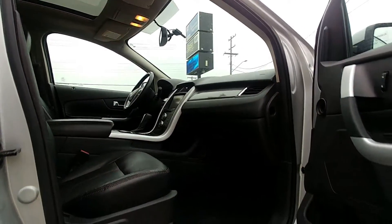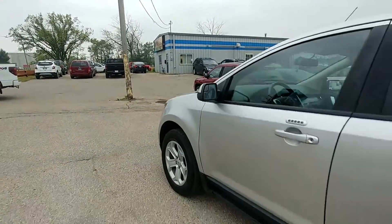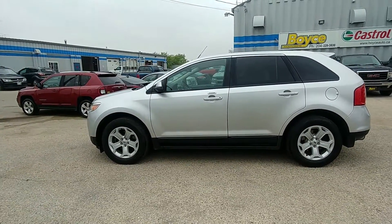This vehicle is selling for $9,950.00 plus tax. We offer many financing options including our in-house financing plan.